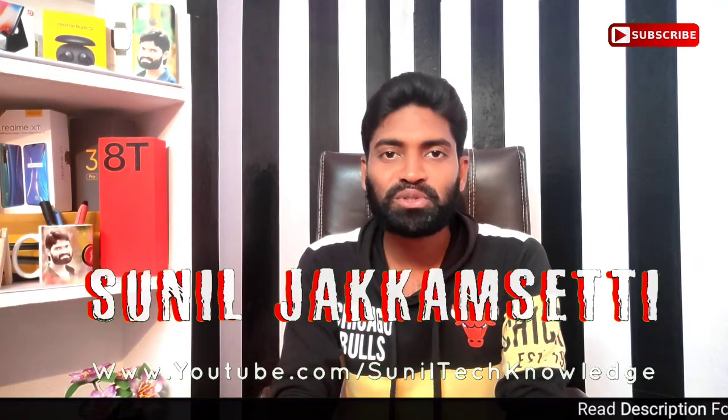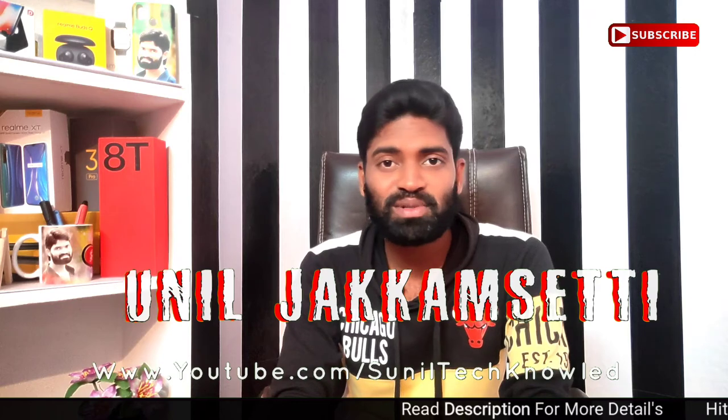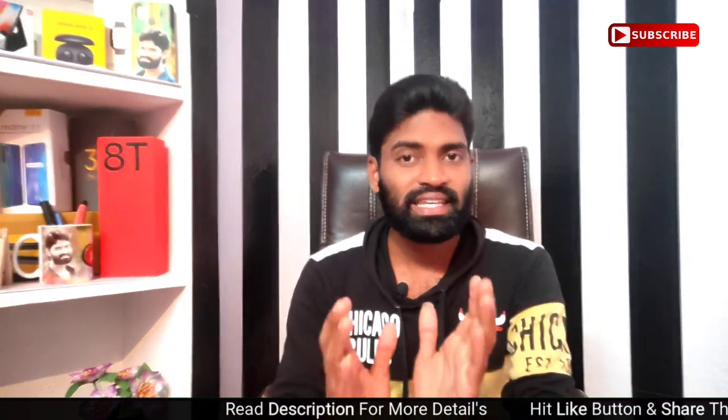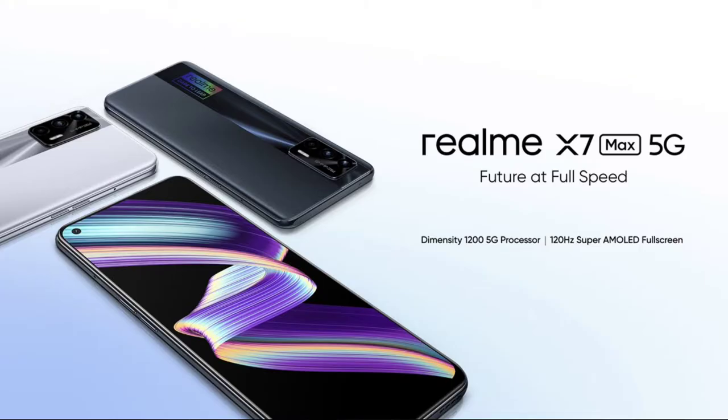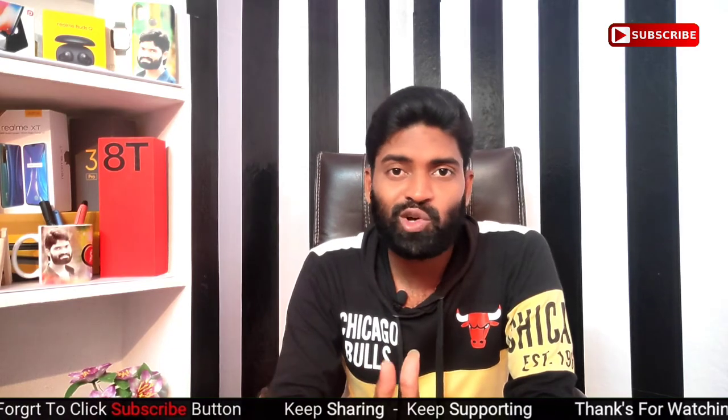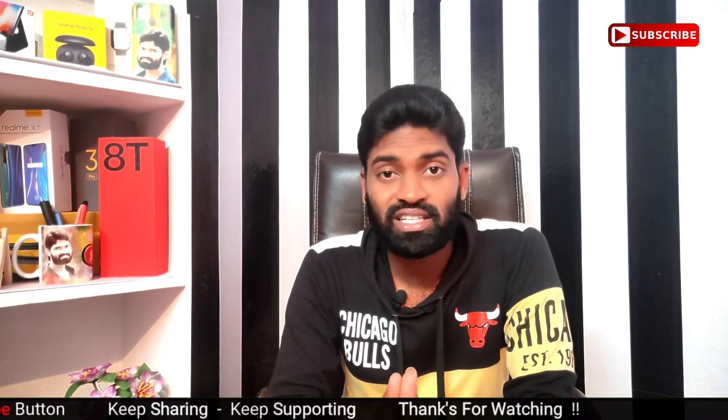Hi friends, this is Sunil, welcome to Sunil Technology YouTube channel. In this video we are going to compare the Realme X7 Max and Realme X7, and we are going to talk about the best mobiles and budget options.